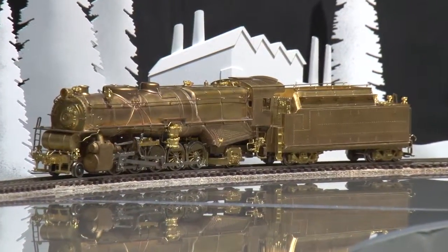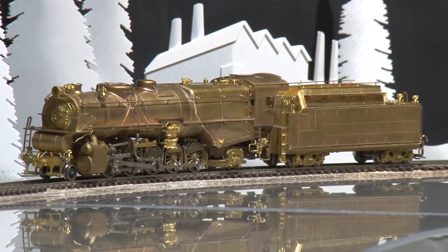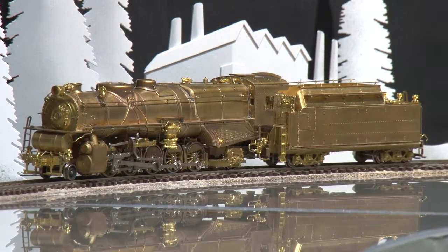This model is available at Brasstrains.com. Again, the model number and item number is 060300.